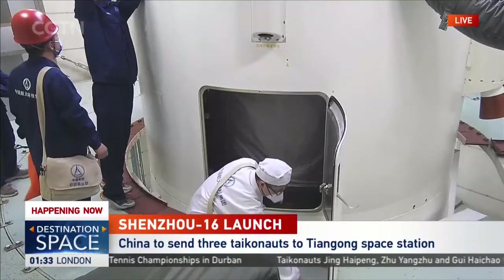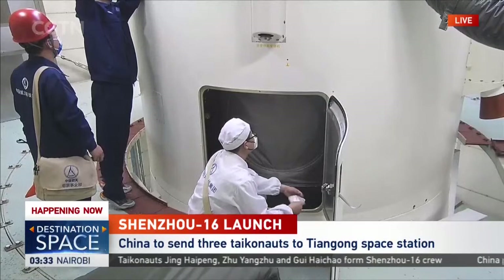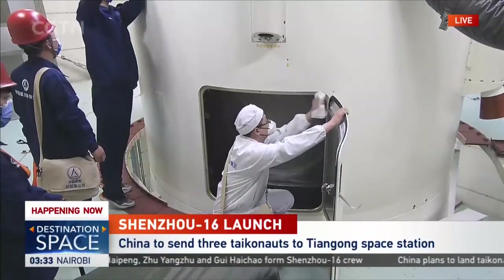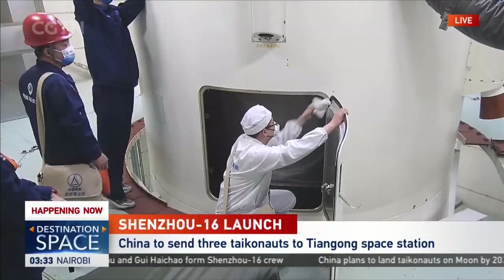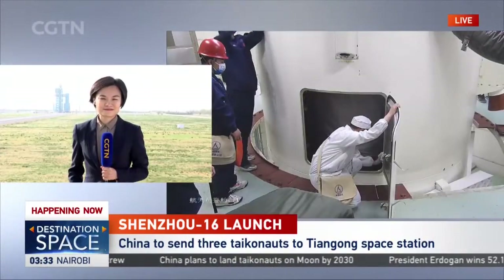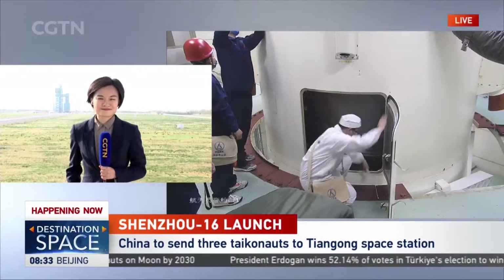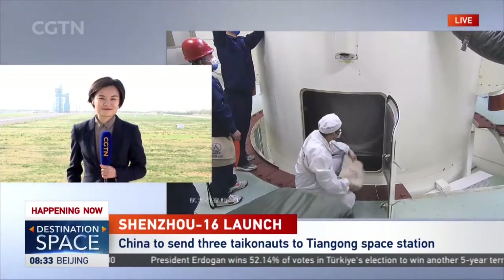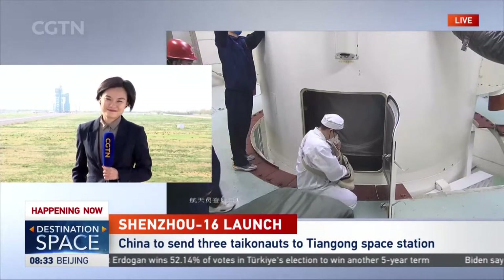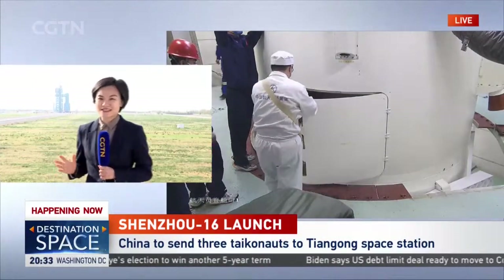We've just passed the one-hour countdown to the launch of Shenzhou-16 at 09:31 Beijing time, 01:31 GMT. For the latest, let's cross live to our reporter Sun Ye, standing by at the Jiuquan Satellite Launch Center, very close to the launch tower. Good morning again from Jiuquan Satellite Launch Center.